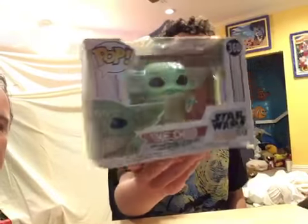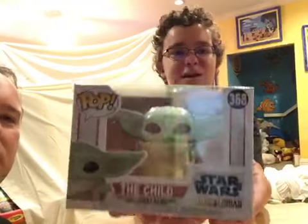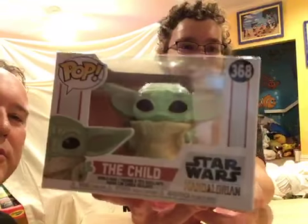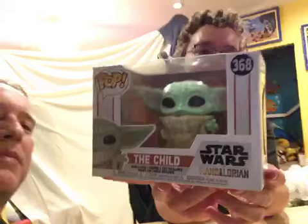We got Baby Yoda — the child, also known as Baby Yoda. And that's from The Mandalorian on Disney Plus, which is part of the Star Wars universe. It says Star Wars, The Mandalorian, The Child.